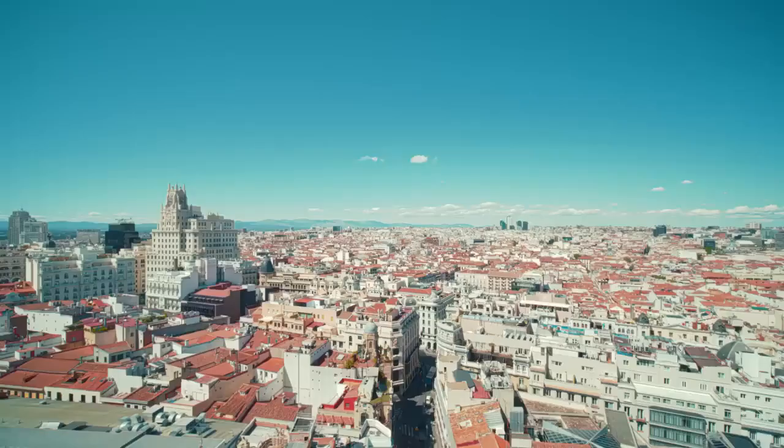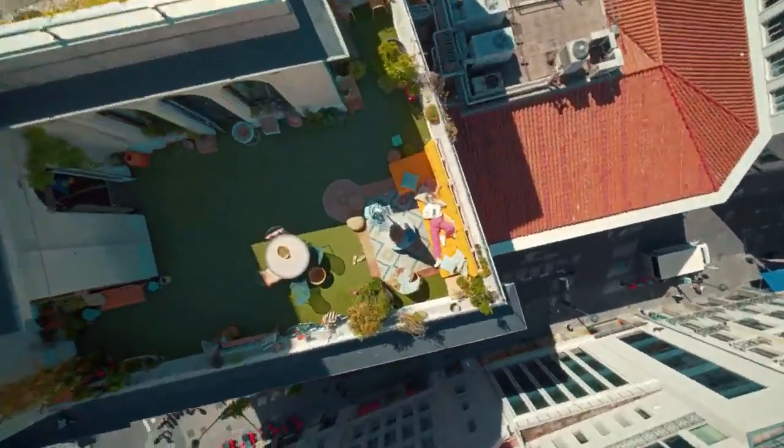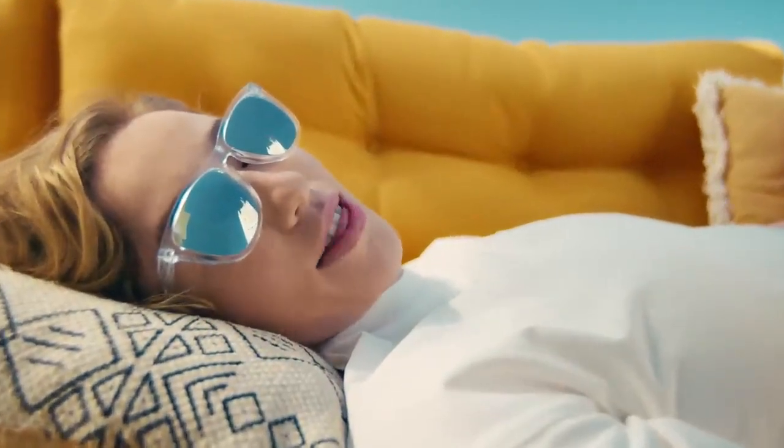Let's see. All looks good with my all-in-one security and privacy dashboard. And not security. As always, protecting my phone 24-7. I feel safe on my Galaxy S23.